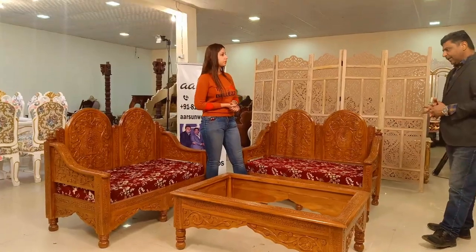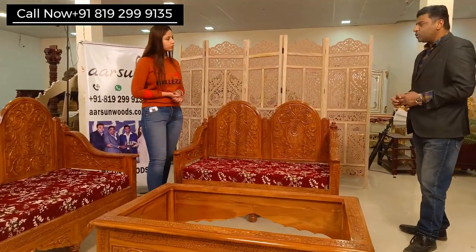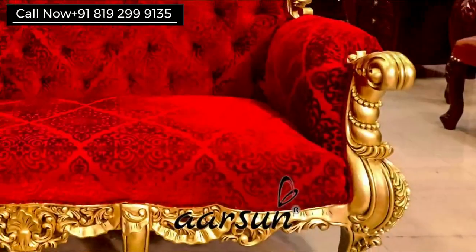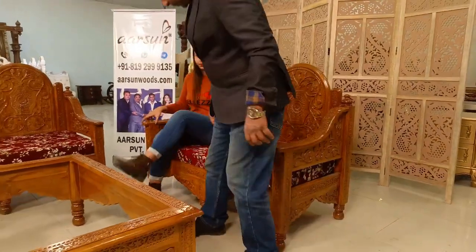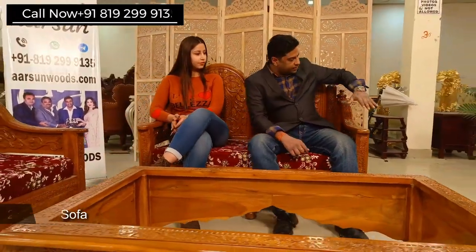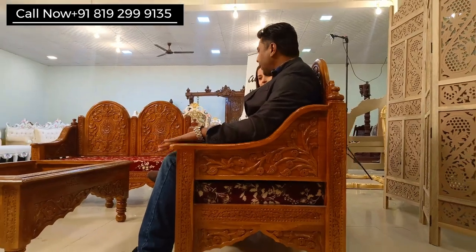Yes madam, it is compact. The design is such that we don't have extra space here. In normal sets, the handle part is curved and then there is cushion, so it takes its own space. But please sit here — as you can see, it is a two-seater set and we are both very comfortably seated with a little space to spare. Look at this handle — it is giving full support from the back. It is a very comfortable set, and without being small, there is no lack of space.